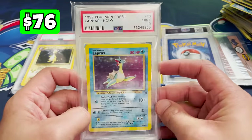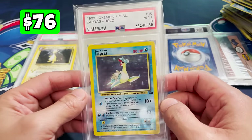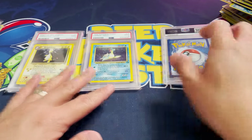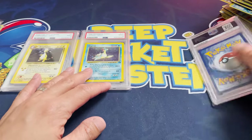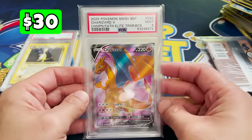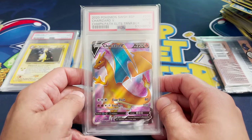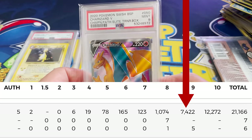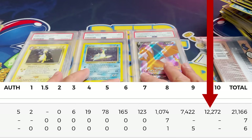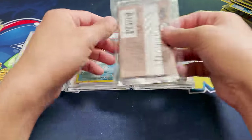A PSA Mint 9 2000 Neo Genesis Unlimited Ampharos holo. We're making up some value now — I love the Neo sets, they're amazing to look at. This is a decent card, not some common graded card. Next, another vintage card, even older: 1999 Fossil Unlimited Lapras, also at PSA Mint 9. Very nice. Someone's going to win these — stick around to the end to know how. One more PSA card — this could be the big one. It's a Mint 9 Charizard V, the promo from the Champion's Path Elite Trainer Box. There are 7,422 of these Mint 9s and 12,272 in PSA 10. So the vintage slabs were obviously better.